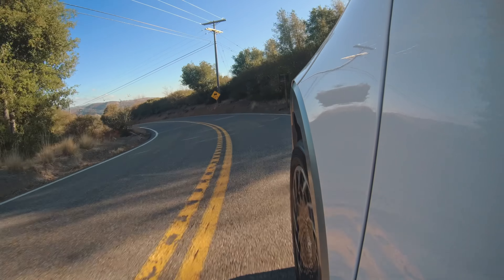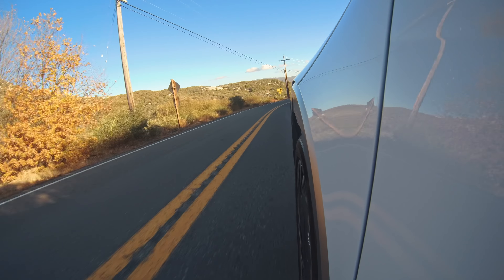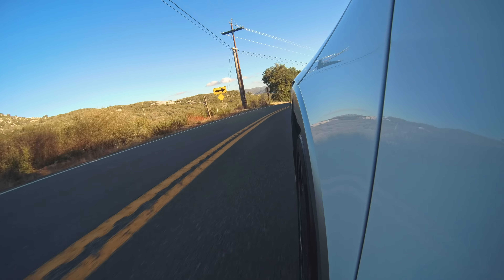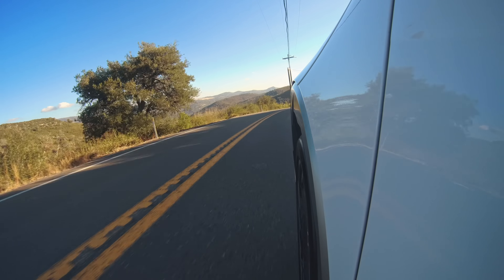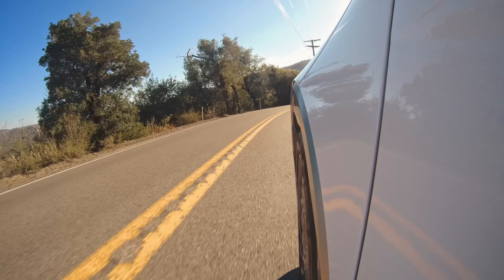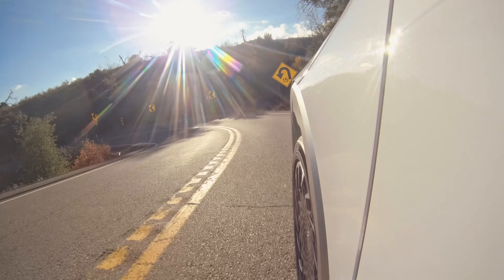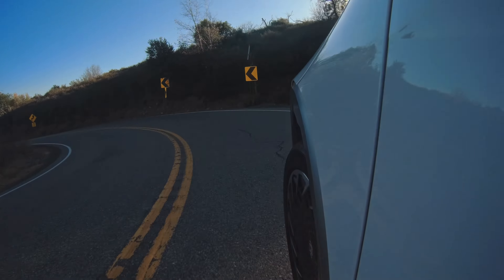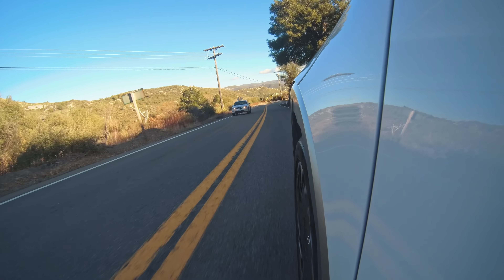This is not the car to buy if you're going to throw it down back lanes every weekend — you're picking the wrong horse. This is the car to buy for long-distance driving. This is the car if you live in the Midwest and you're five hours outside the nearest city. It will take those kinds of journeys and do them with ease.